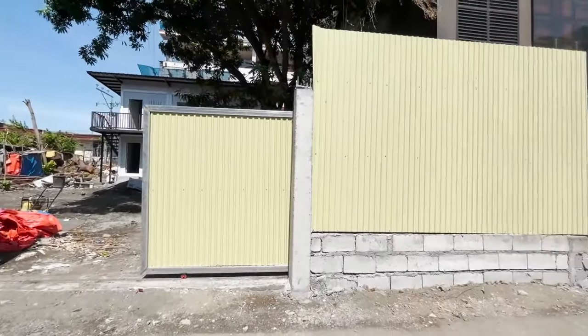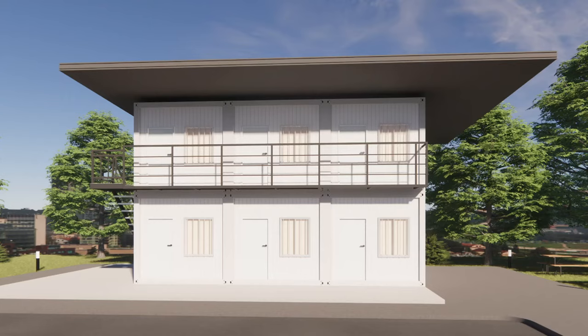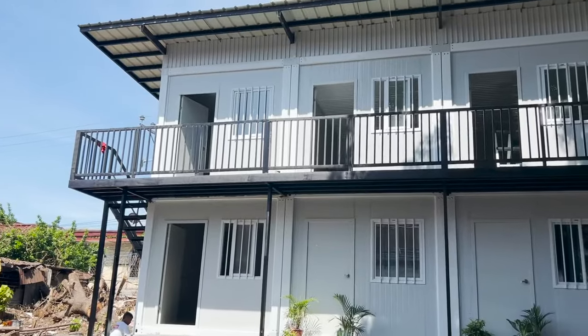Hi, I welcome you to our latest project. This is a two-story building consisting of six studio-type boarding houses, located at Guillermo Torres Street, Davao City.